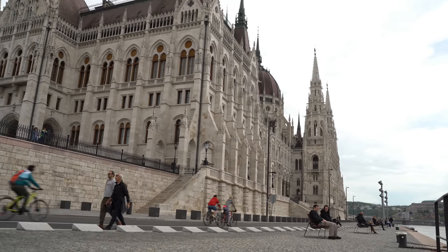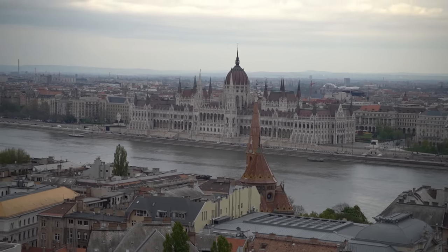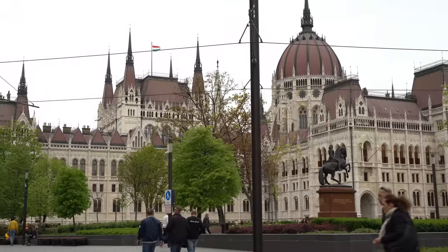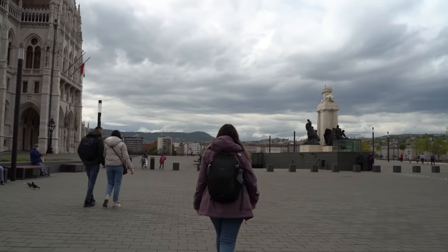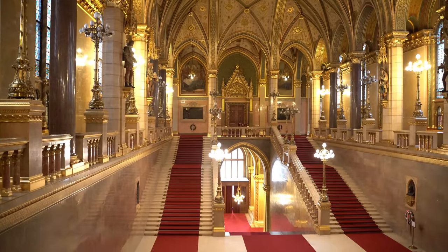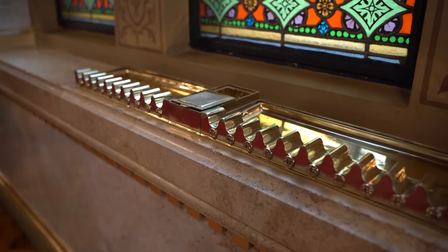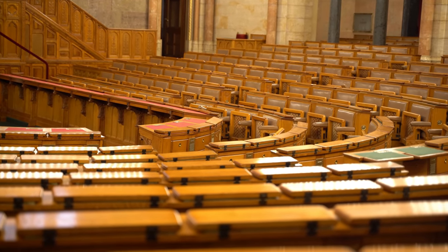If you ask 10 different people what to see in Budapest, they will most likely all respond the same: the Hungarian Parliament Building. This is how you should start Day 2 on your 3-day Budapest itinerary, by visiting the city's top attraction on the Pest side. Built in Neo-Gothic style and opened in 1902, it has been the largest building in the entire country ever since. This Neo-Gothic wonder is utterly impressive from the outside, but nothing can prepare you for its magnificent interior. You can visit the Hungarian Parliament Building on a guided tour only, which you should book well in advance.